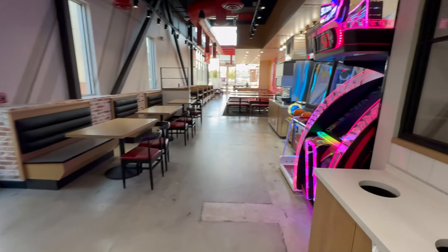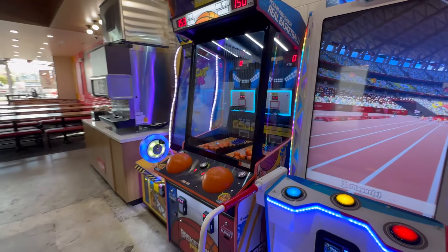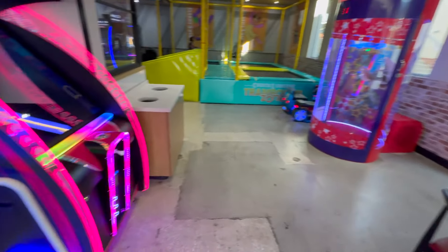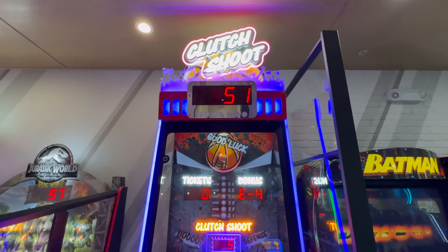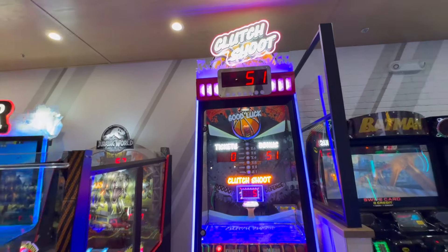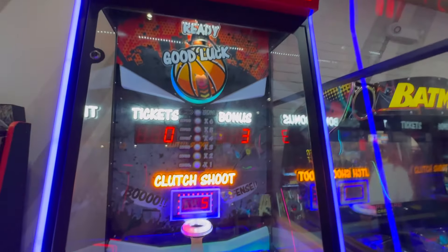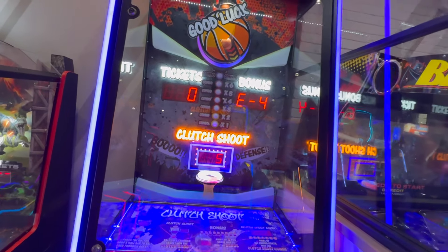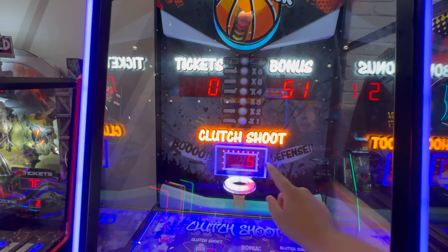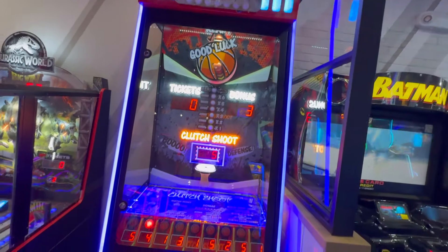I've heard at least four or five different customers saying, 'whoa, they only have like 10 games here, this is such a small Chuck E. Cheese.' So I'm not sure this new idea will work too well for them, but a lot of people agree it is a very small location. Never in my life have I seen this game — it's called Clutch Shoot. It does say Air Four and owes some tickets. It says 16 balls — it might not be working, but it's a pretty cool game. Kind of like the Sonic Plinko — you drop the ball and try to get it in the hoop. I thought I'd showcase it, but it's not working right now so I can't play it.